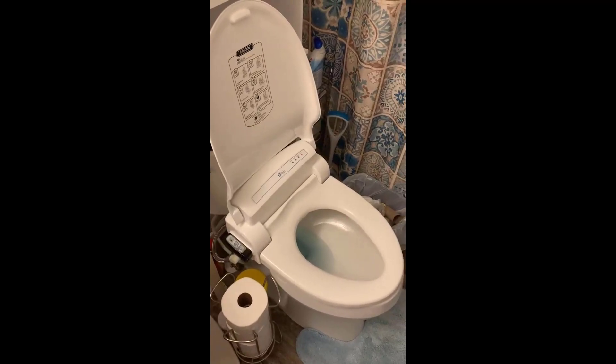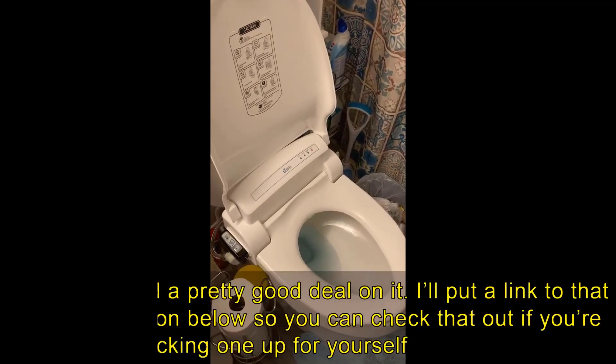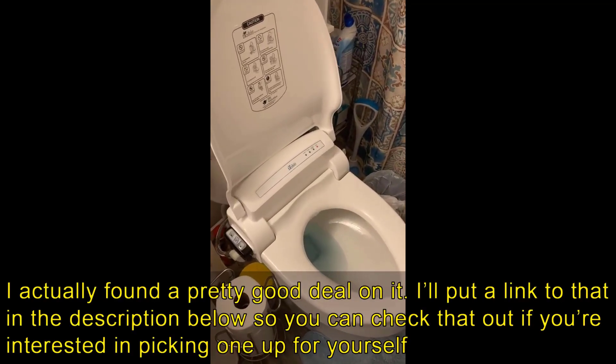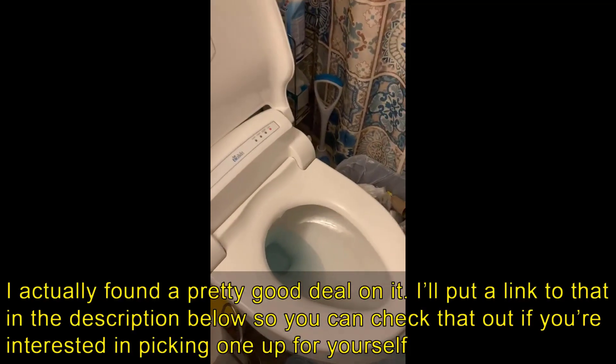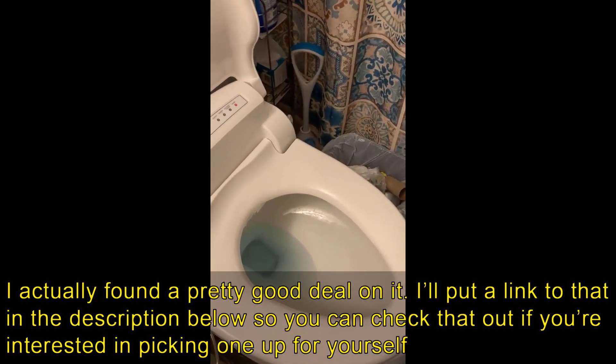I should mention I'm not getting paid by Bio Bidet for this video — they're not sponsoring it. This is purely my opinion. Thanks for making it all the way through the review, guys. If you have any more questions, just leave them in the comments below. Thanks for watching and have a great day.